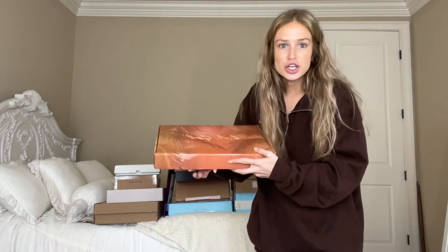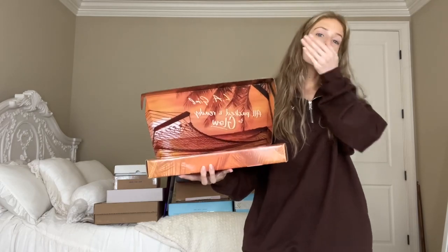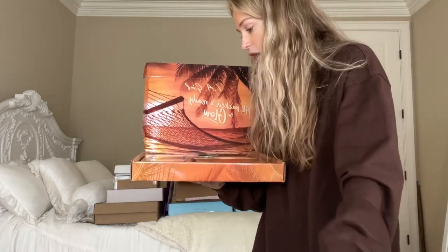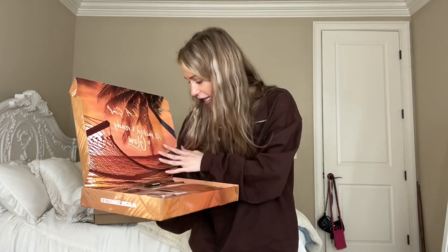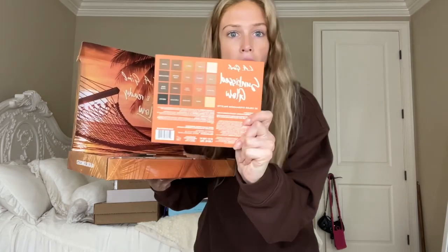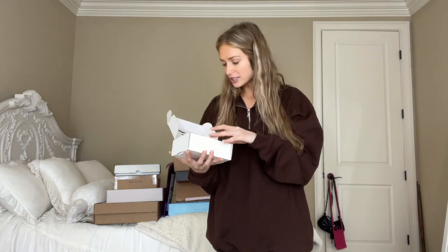Next we're gonna move on to this cute package from LA Girl. This is like summer in a box. I need to show you these highlighters right now — look how big this packaging is compared to my face. We have some long-wear eyeshadow sticks and then a cute little palette. That color range — slay.